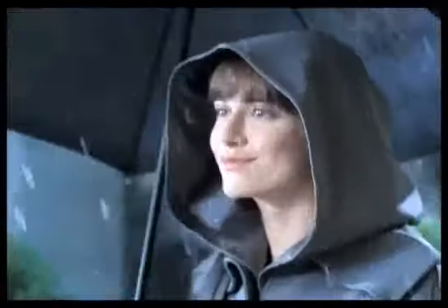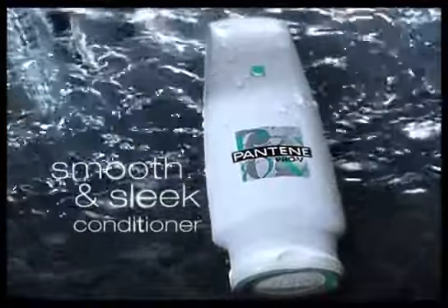How can you tell Pantene reduces frizz? You can see it on a rainy day. Try Pantene Pro-V Conditioner. Humidity causes frizz, but this provitamin formula gives you up to 70% smoother hair.